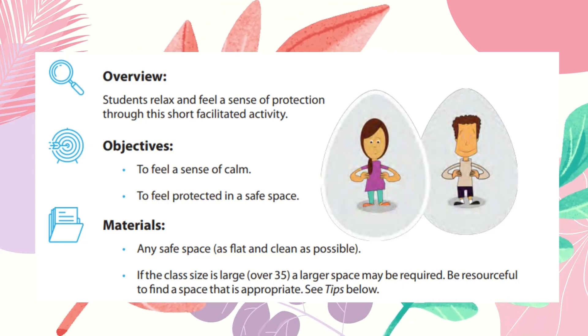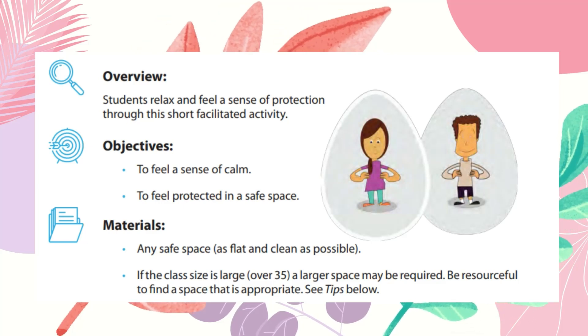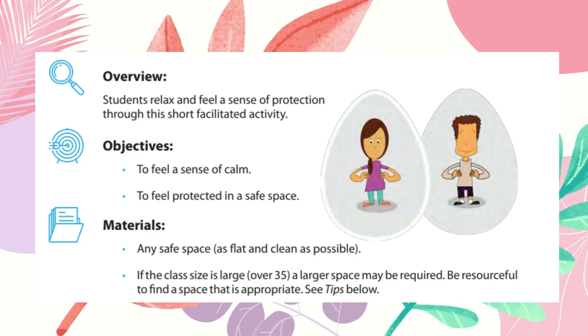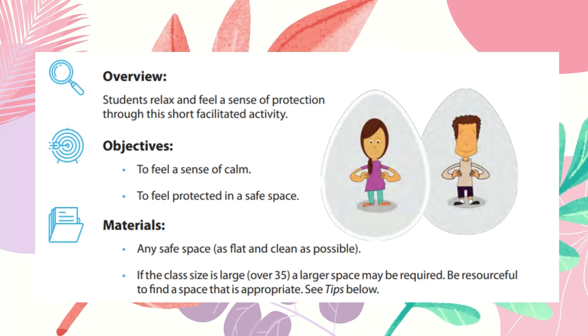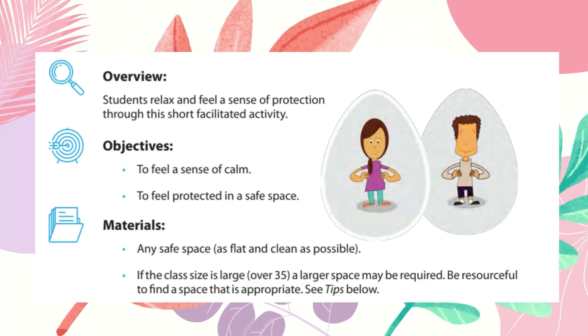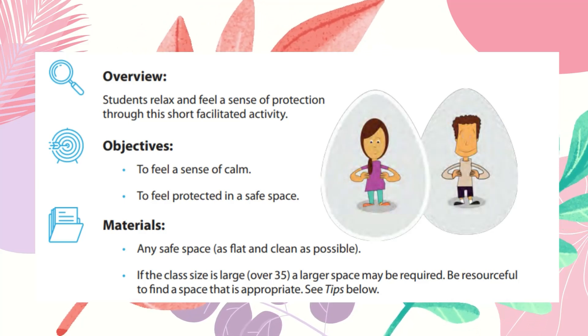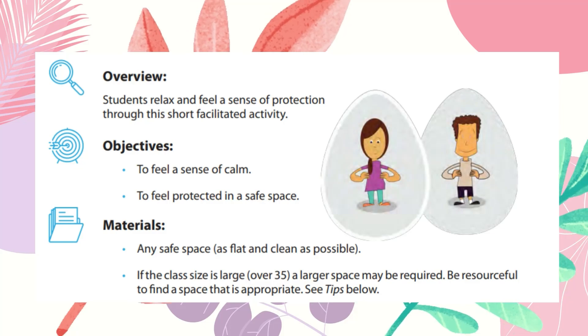We will be needing a safe space as flat and clean as possible. We can do this in the classroom. If the class size is large, over 35, a larger space may be required, so we just have to be resourceful to find a space that is appropriate.